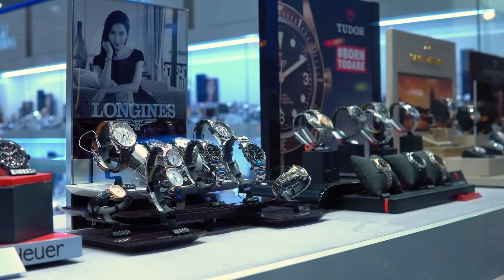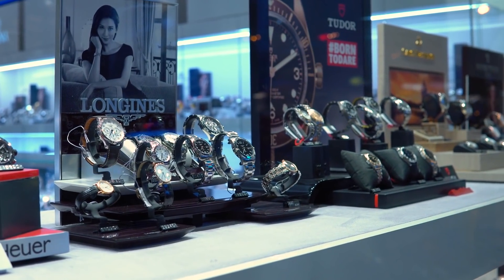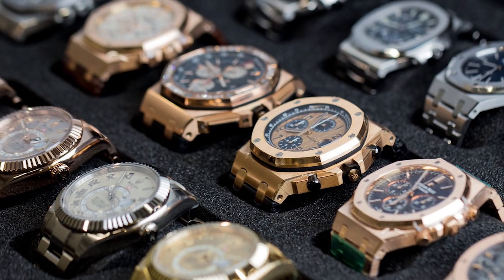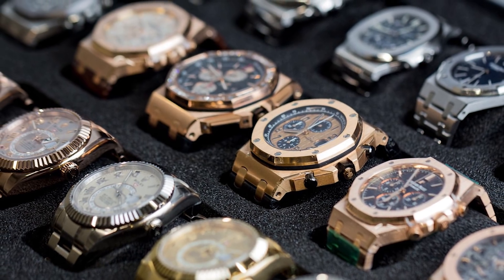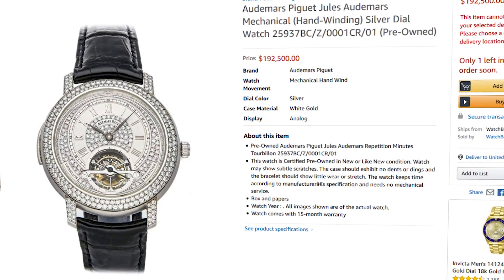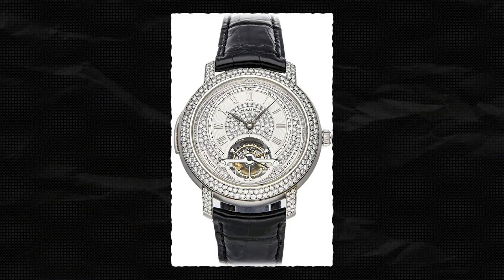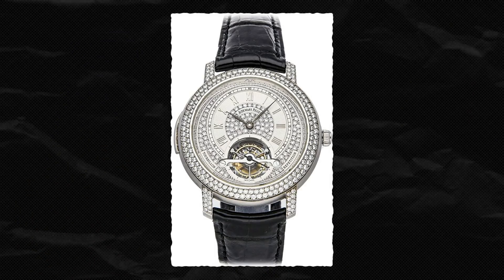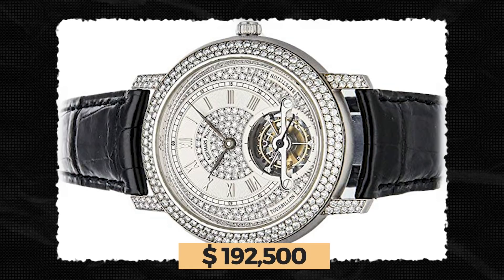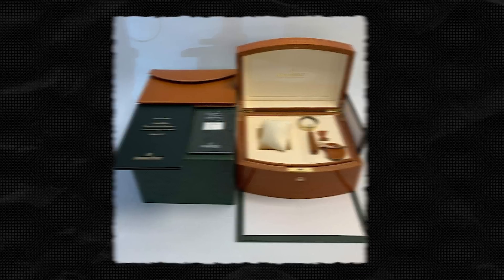The most expensive watch. If you haven't been able to tell from my other videos, I'm a fairly big fan of wrist wear. But in all my years of collecting watches, I can confidently say I've never ordered one off Amazon — even though the most expensive watch they sell is an Audemars Piguet Jules Audemars Répétition Minutes Tour Beyond. And though this watch is actually pre-owned, it'll still cost you a startling $192,500. That said, you're getting quite a piece of jewelry for that price.